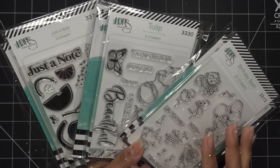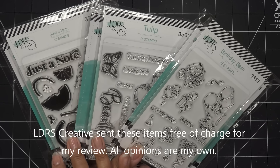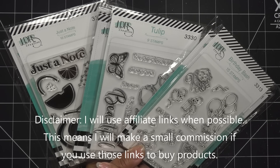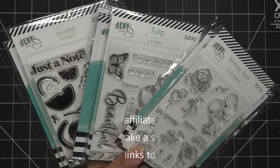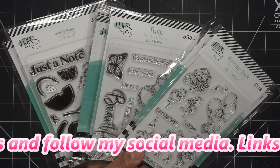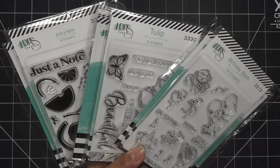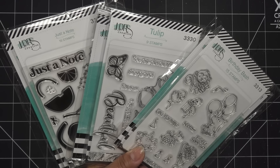Hi everyone! Today I have some really awesome bundles to share with you that LDRS Creative has brought to HSN. In doing that and showing you guys these, I have a sort of announcement: HSN is going to be having a big craft stream on Tuesday, February 13th. It runs from 11 a.m. to 11 p.m. Eastern, so you can make adjustments for wherever you might live in the country or the world. It's going to be on HSN Plus, their Facebook, and maybe one other outlet.